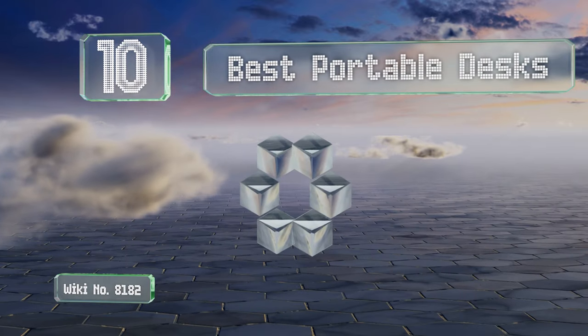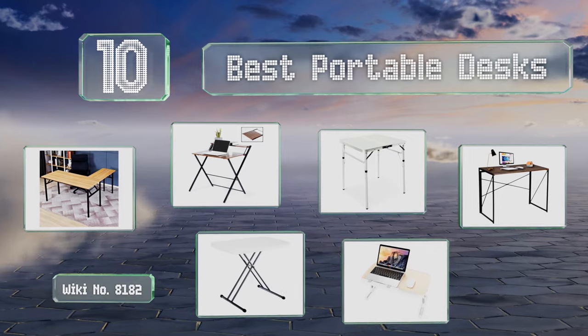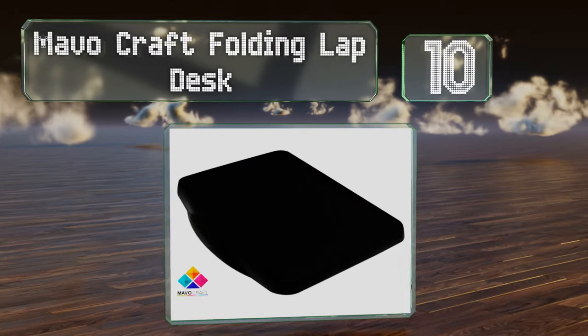EasyVid presents the 10 best portable desks. Let's get started with the list. Starting off at number 10, the Mavo Craft folding lap desk is a cheap option but has the added benefit of included storage.